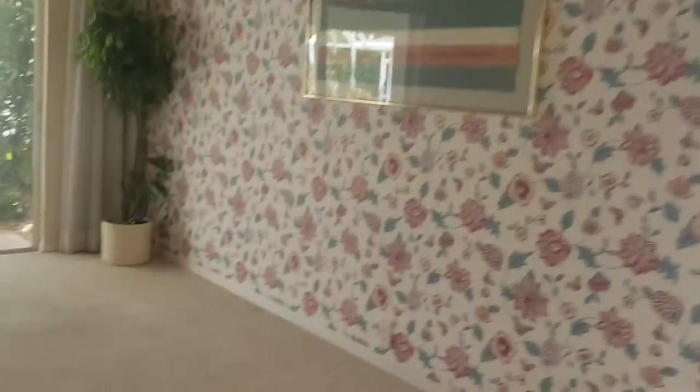I'll start over here in the master bedroom. Again, tall cathedral ceilings.